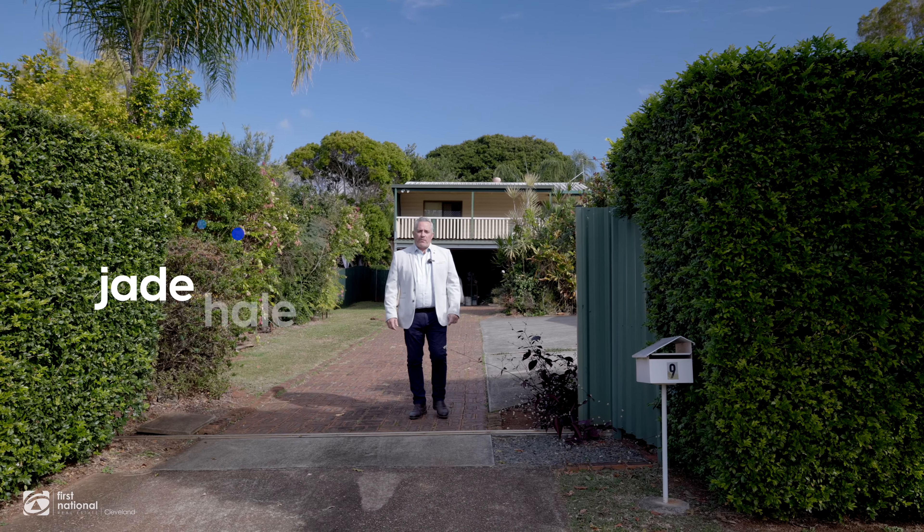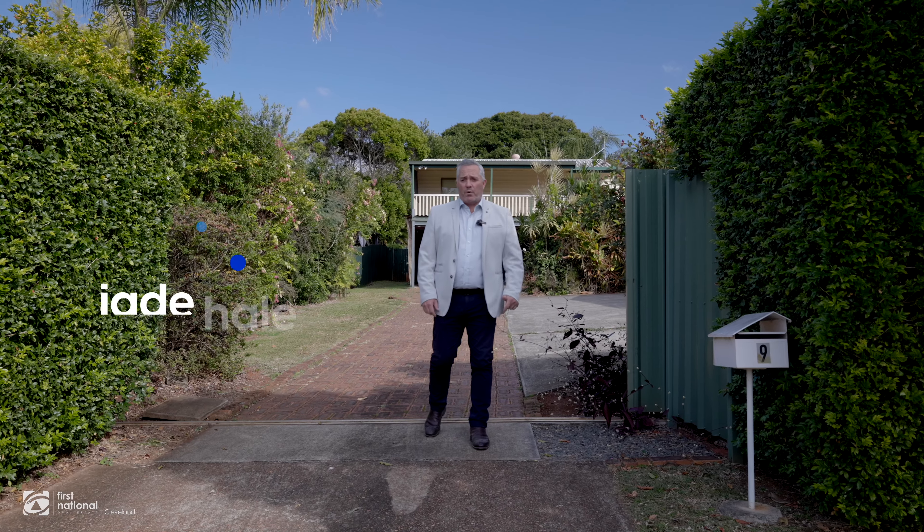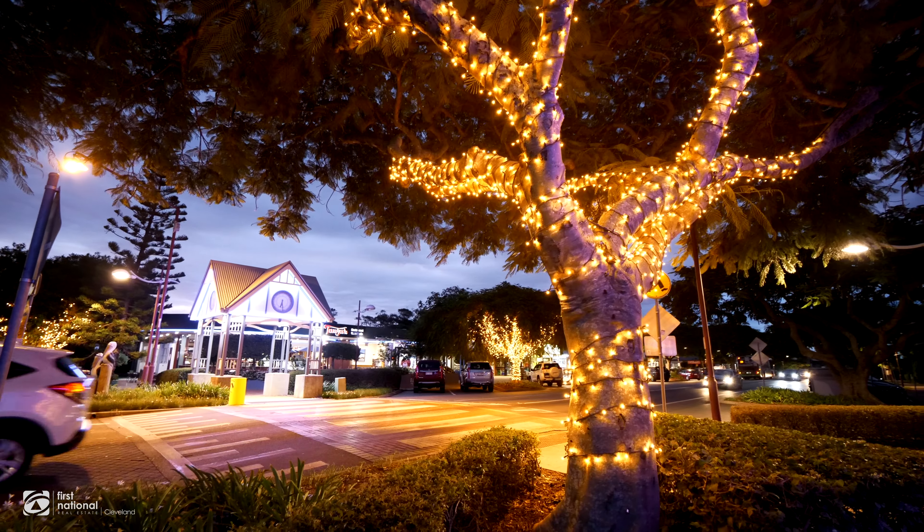Hey guys, it's Jade and Tanya Hale here from First National in Cleveland, and today we're at 7-9 Valley Road in Wellington Point. Now we've got the train line just over the back, and we're walking distance to the Wellington Point shops.